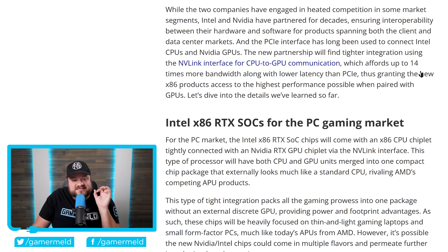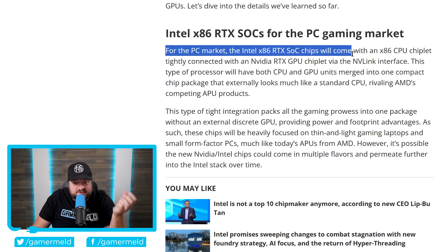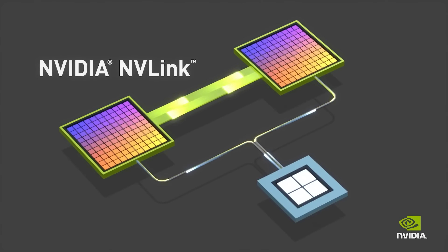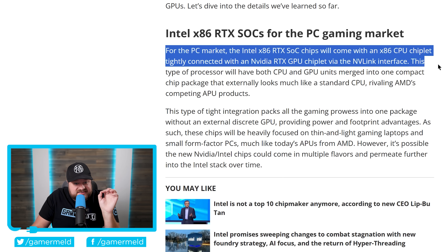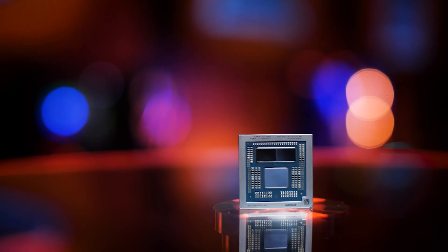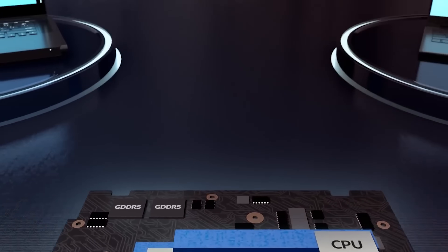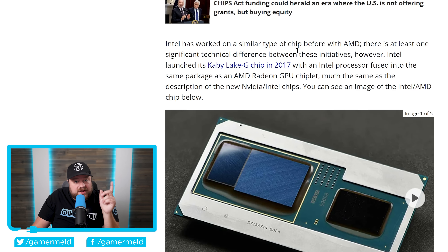The really exciting part is their PC chips. For the PC market, the Intel x86 RTX SoC chips will have an x86 CPU chiplet tightly connected with an Nvidia RTX GPU chiplet via the NVLink interface — extremely fast bandwidth, off the charts. Both CPU and GPU units will be merged into one compact chip package. If this sounds like an AMD APU, that's because it essentially is. You might think Intel already tried this with AMD on the Kaby Lake G chips back in 2017, which was a pretty big disaster due to driver support issues.